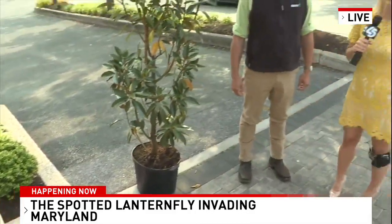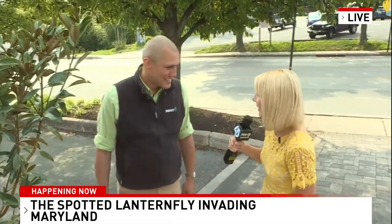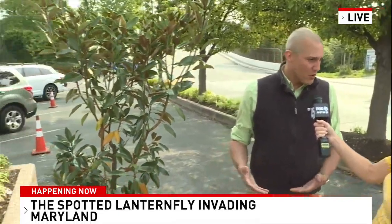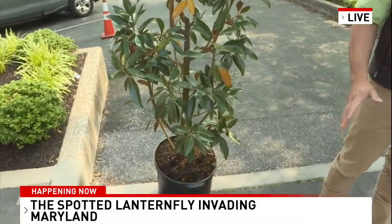Certified arborist Lou Meyer is sharing with us what to do if we find one. My sister-in-law told me you kill it immediately — is that the right answer? That's absolutely the right answer. Kill it and report it to the Maryland Extension Agency. On their website, you can find a reporting hotline. They want to keep track of what's going on and keep track of all the trees in our area — a great resource.